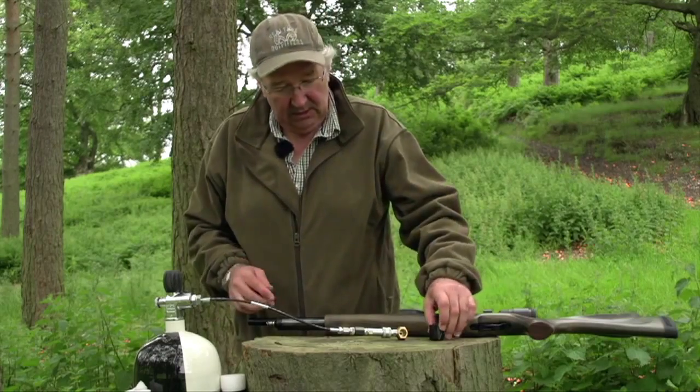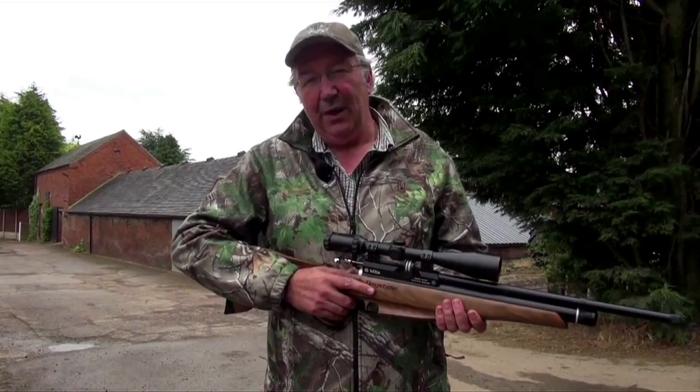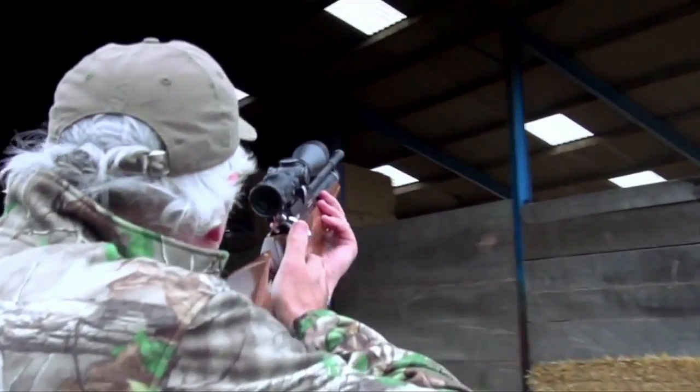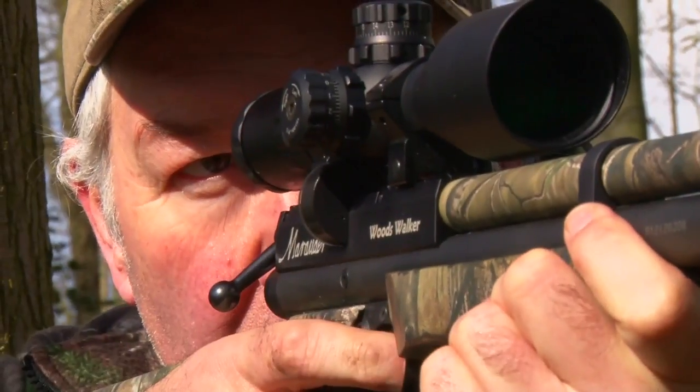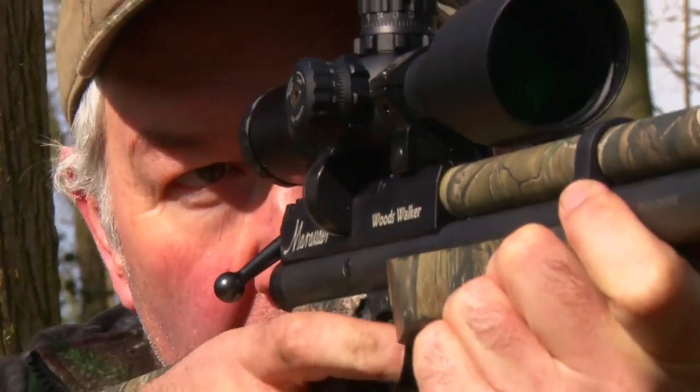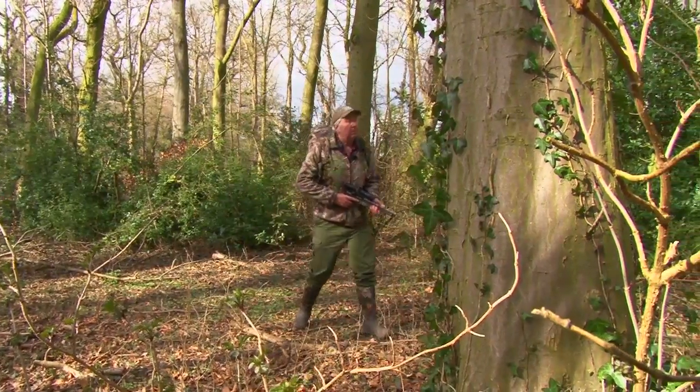Terry Doe is an Airgun legend and there aren't many air powered rifles that have escaped his grasp. Terry is a fountain of knowledge in the Airgun world and today he gets his hands on the Benjamin Marauder Woods Walker Carbine to take us through his tips on how to walk, stalk and conceal yourself in your local woods.